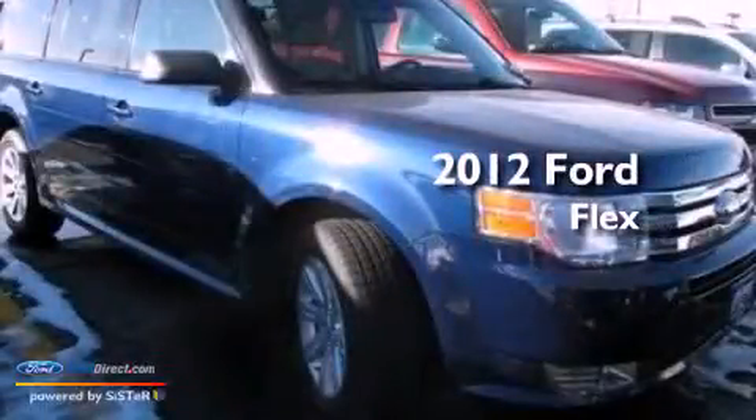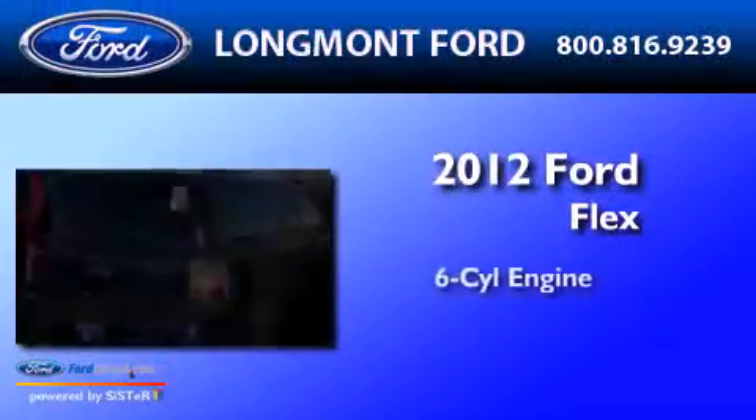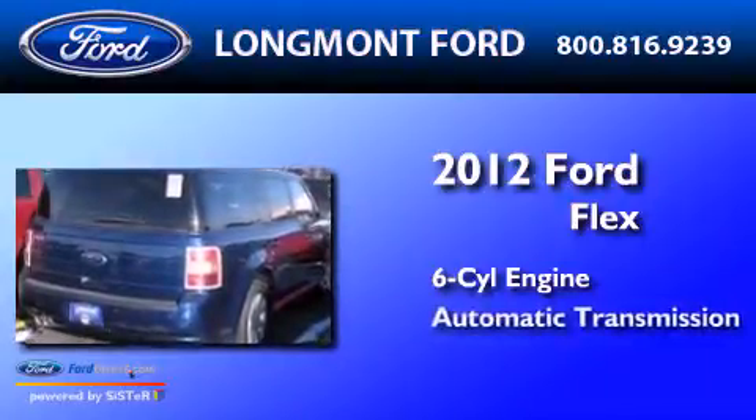This is a 2012 Ford Flex. It has a six-cylinder engine and an automatic transmission.